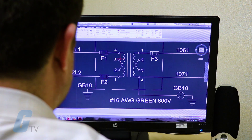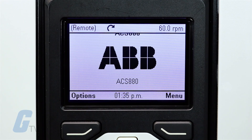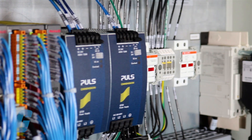From electrical schematic designs using AutoCAD, custom screen development, along with control and drive programming, Galco's experienced engineering staff can deliver complete turnkey engineered systems,